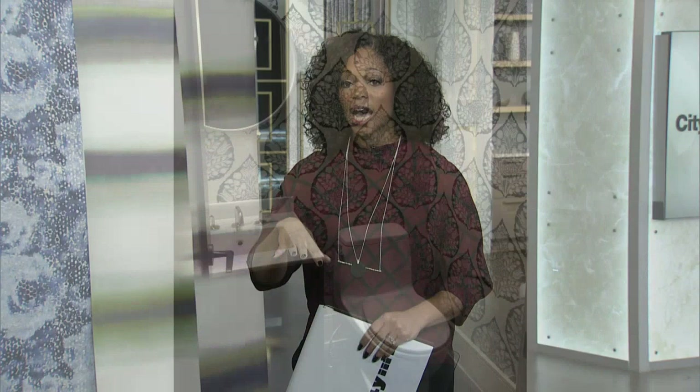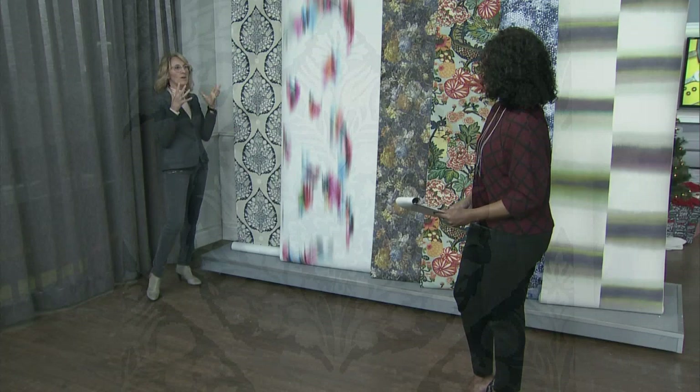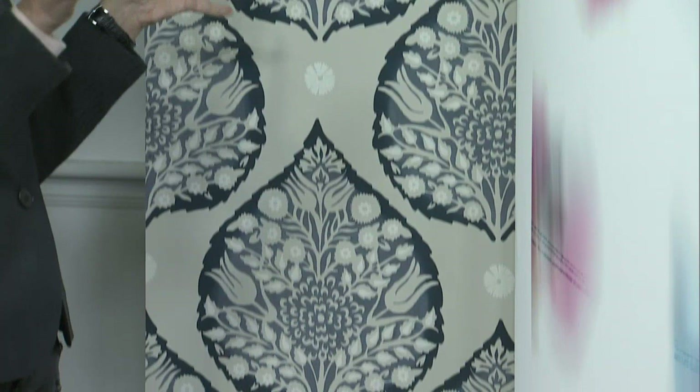Now we're looking at another powder room with a very big bold design. I love this pattern — it's tonal, you've got a nice neutral background, but the scale of this paper is so vibrant and so dramatic. It's a little bit traditional, but because it's geometric it can go either way — a little more contemporary or traditional — and again you can do that in a powder room without it being too much.